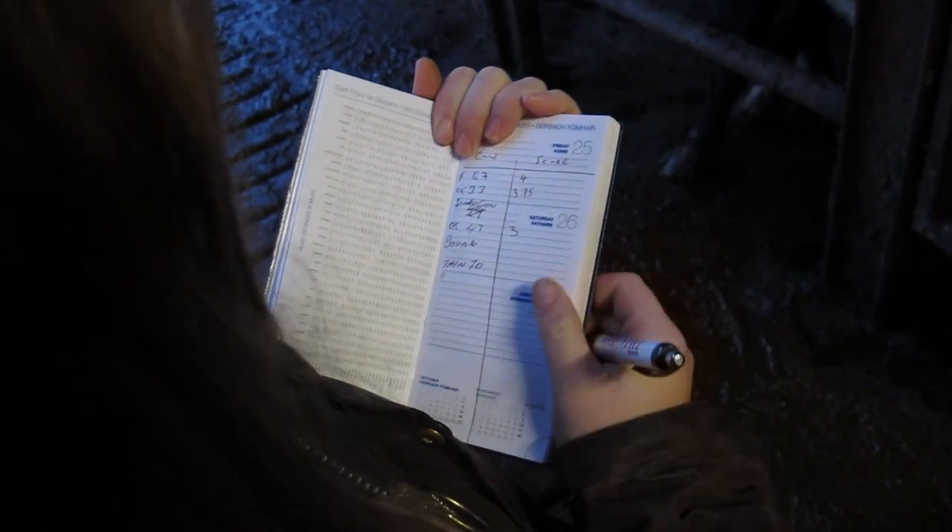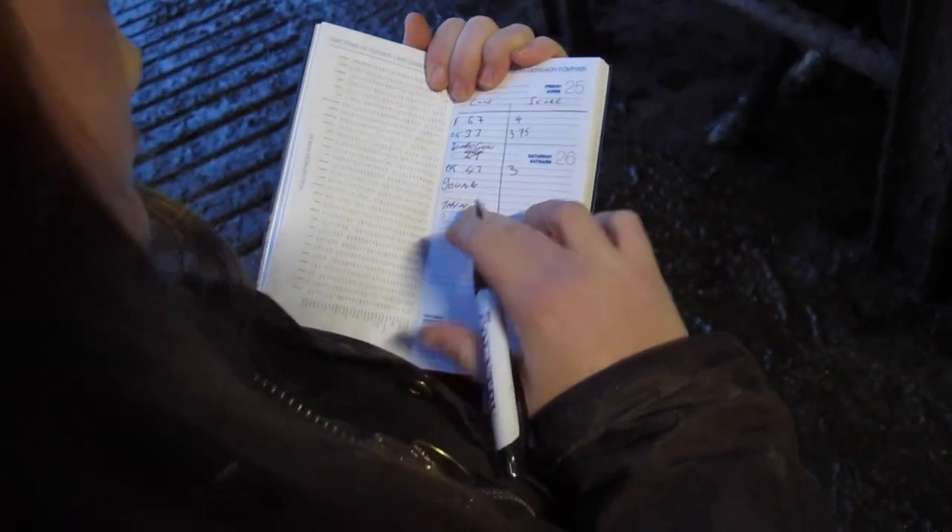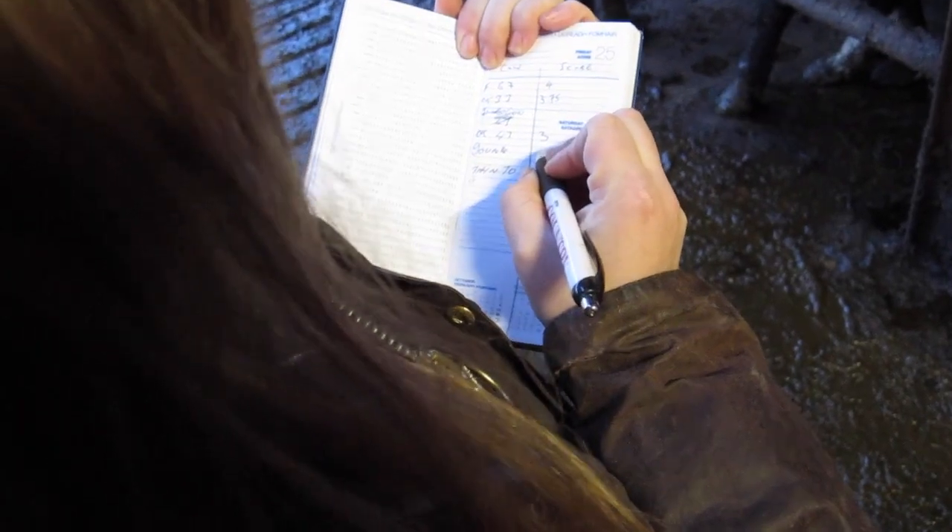A quick look at the notebook reveals what condition score he put on the cows. He scored the fat cow condition score 4, 3.75 on the second cow, 3 on the young cow in the middle, 2.5 on the second last cow, and the same as myself — condition score 2 on the thinnest cow at the front of the crush.